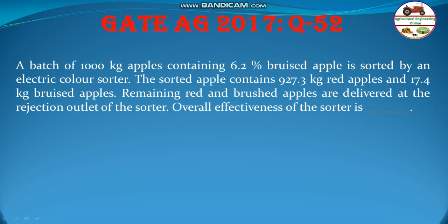A batch of 1000 kg apple containing 6.2% bruised apple is sorted by an electric colour sorter. The sorted apple contains 927.3 kg red apples and 17.4 kg bruised apple. Remaining red and bruised apples are delivered at the rejection outlet of the sorter. Overall effectiveness of the sorter is to be determined.